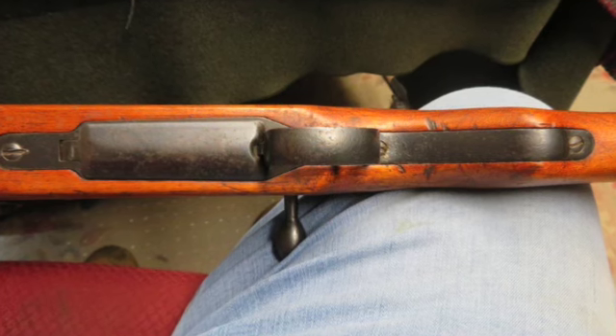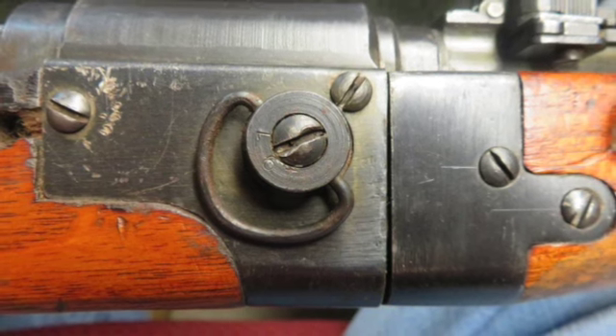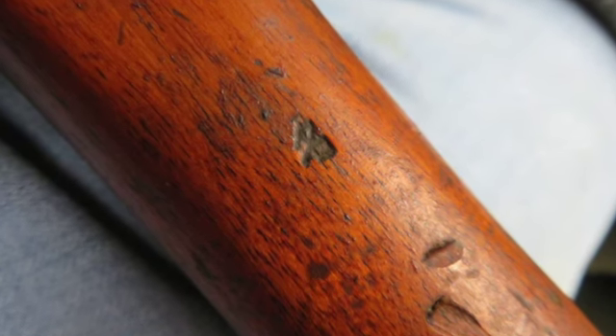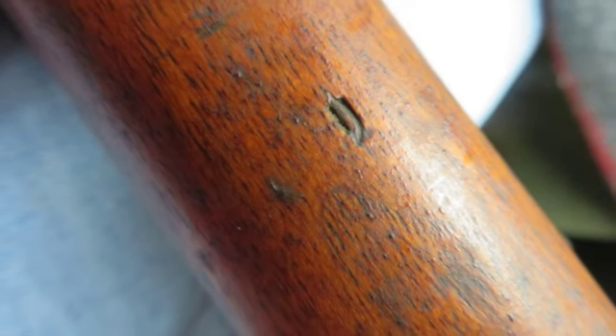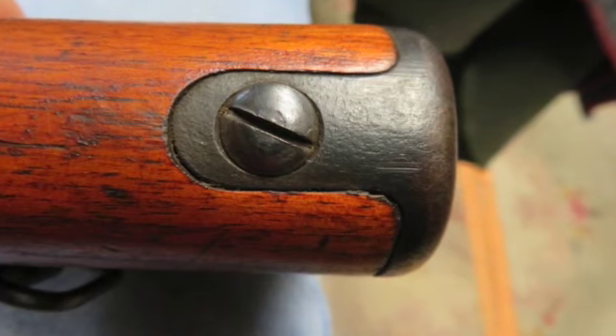It also has a correct separate set of matching numbers on the takedown parts and barrel. One takedown assembly screw on the left side, the one closest to the receiver, is a replacement. The metal finish is excellent original blue.